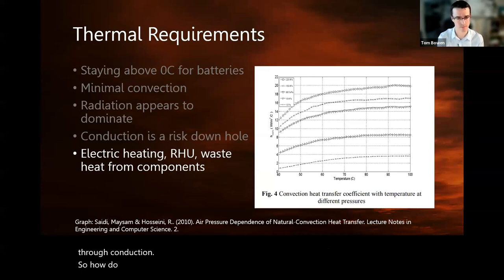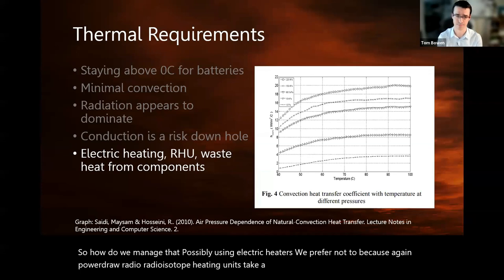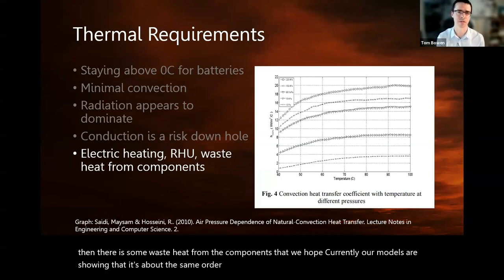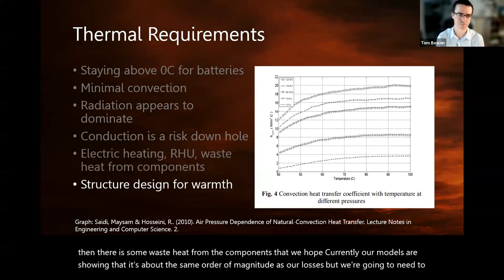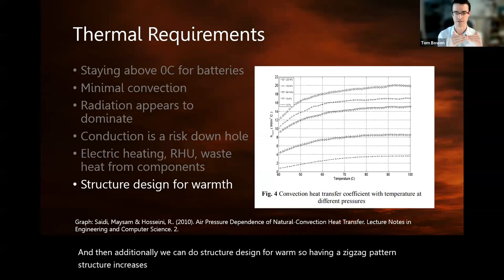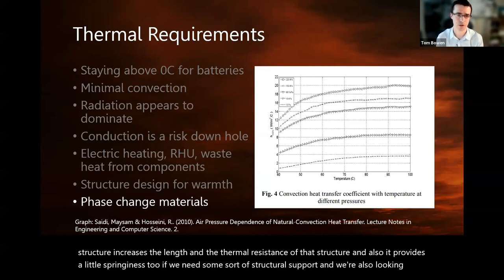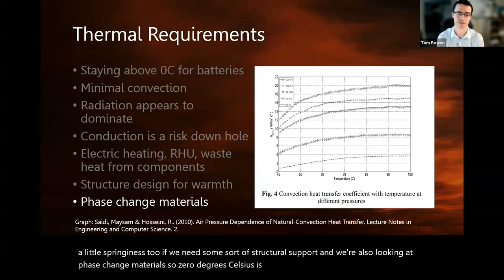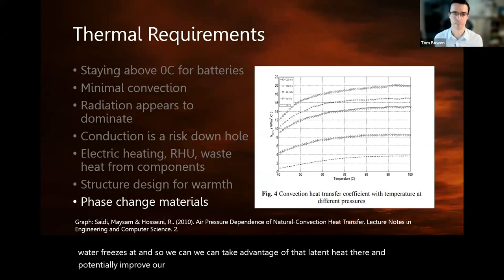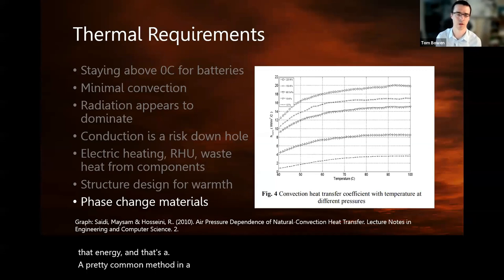To manage thermal losses, we could possibly use electric heaters, though we'd prefer not to because of power draw. Radioisotope heating units take up a lot of space but are effective. There is also some waste heat from the components — our models currently show it's about the same order of magnitude as our losses, but we'll need further study. We can also do structural design for warmth: a zigzag pattern increases the length and thermal resistance of the structure while providing some springiness. We're also looking at phase change materials — zero degrees Celsius is conveniently the same temperature water freezes at, so we can take advantage of that latent heat to improve our margin. That's a fairly common and well-understood method from previous probes.